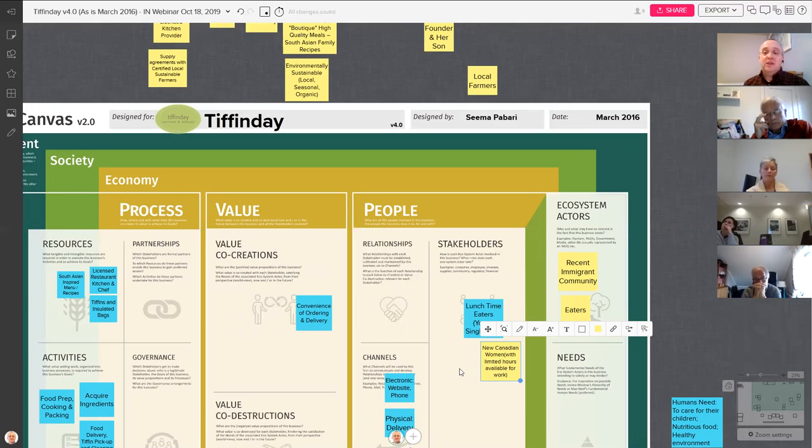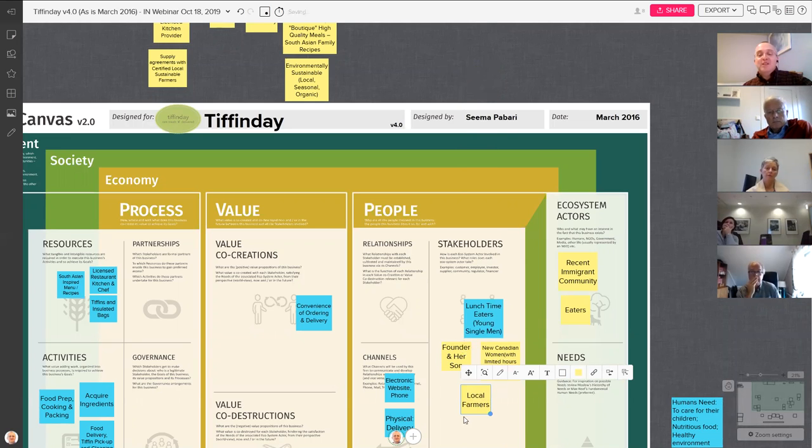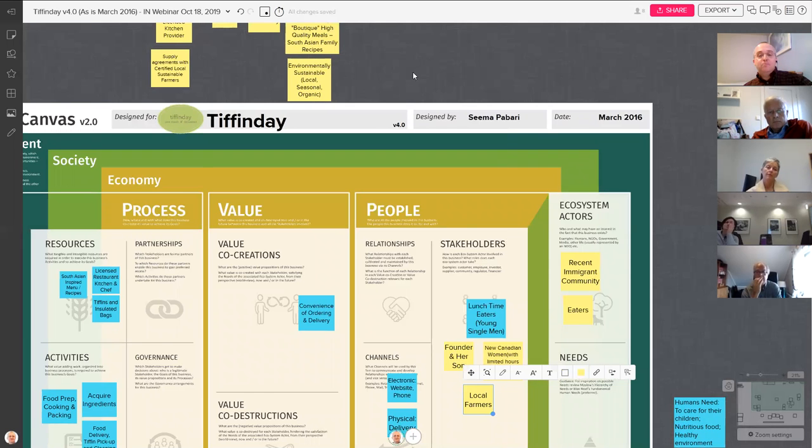Seema is helping her employees get food handling certification as part of the process. Another key stakeholder also from the recent immigrant community is Seema and her son — the owners of the business — a stakeholder entrepreneurs often forget. This business has to serve the owners as well as customers; if it's not financially viable or compatible with their values, it's not good for them. And the local farmers are stakeholders too, since the business buys from them.